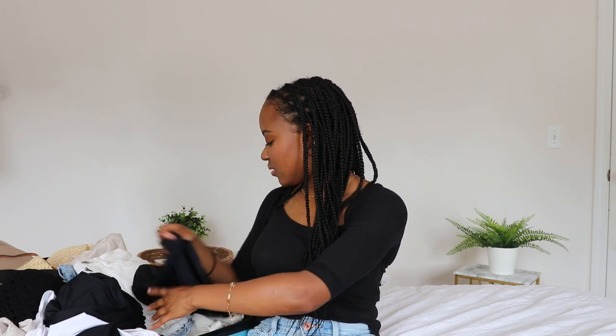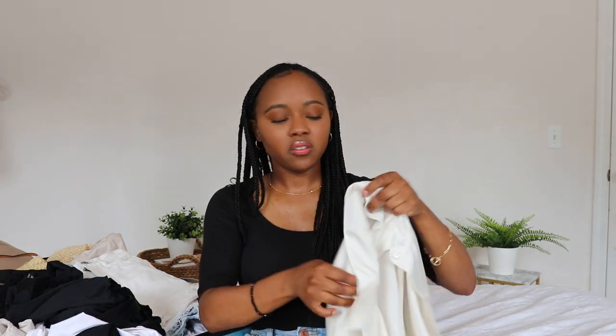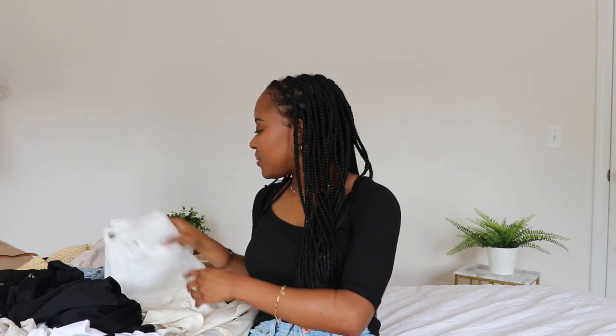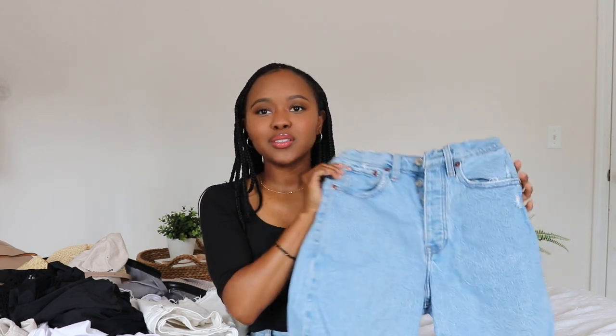The linen pants were very practical and added a sophisticated vibe while still working for vacation. And then I also have this silk-style button-up shirt — it's actually a satin material from Abercrombie, like an imitation silk. Because it's basically polyester, it wasn't very breathable even in a light color, so I saved it for evening time when I wanted to dress up and it cooled down a little. And then I have those 7-inch denim shorts, also from Abercrombie.